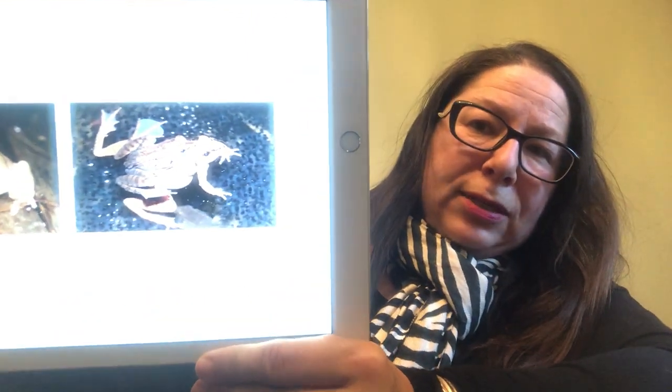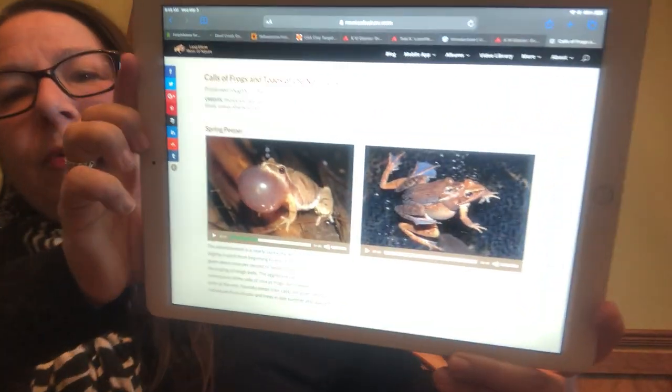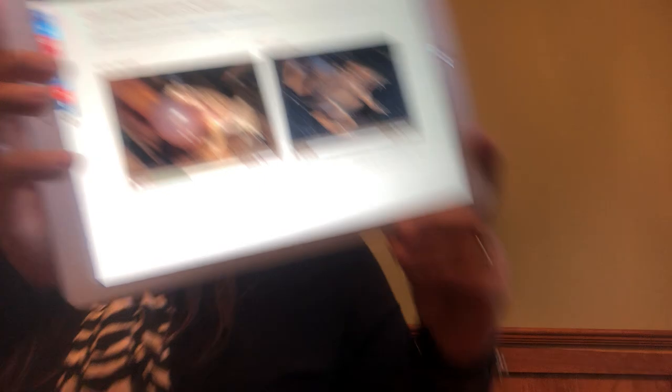Here's the wood frog. I don't think we're going to see these around our area — spring peepers yes, but not wood frogs — so I'm going to skip his sound.